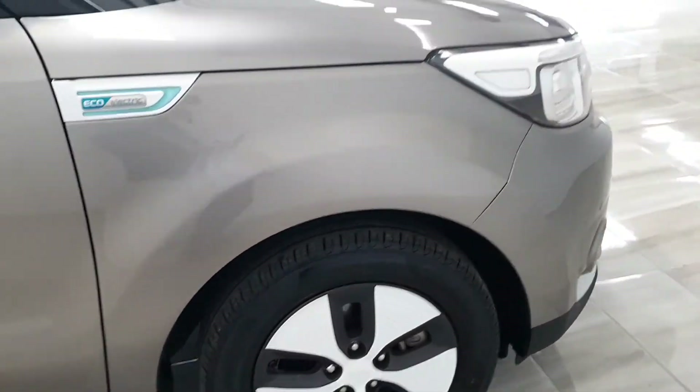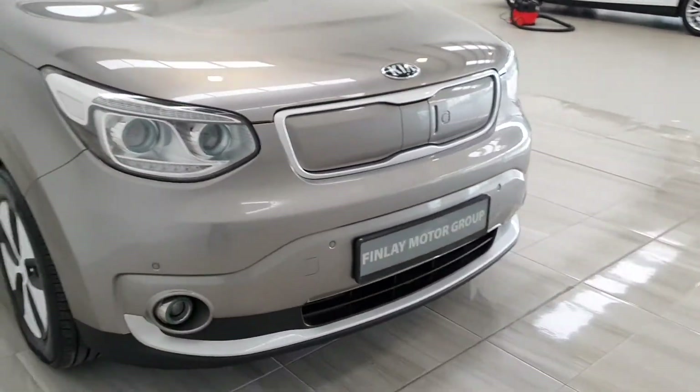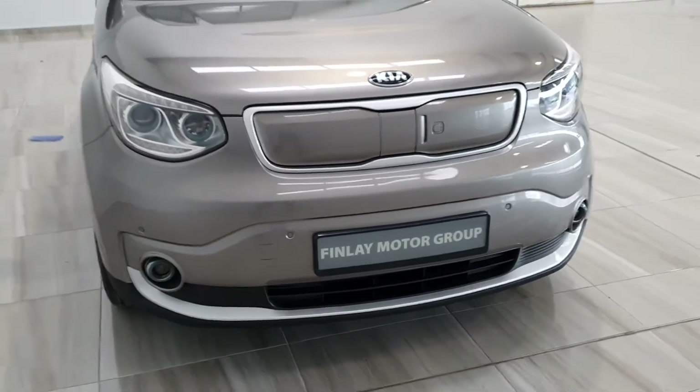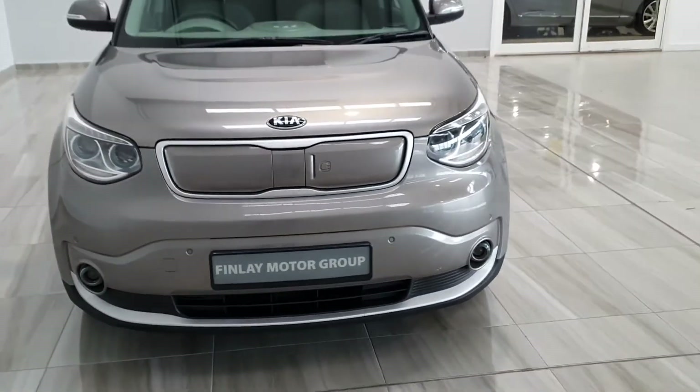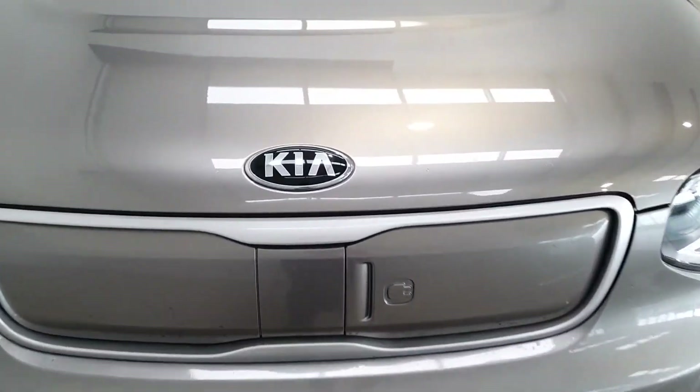Comes with a 12 month Finlay Motor Group warranty, as well as a manufacturer warranty on the battery pack. For more information on this car please contact us on 045 431 725.